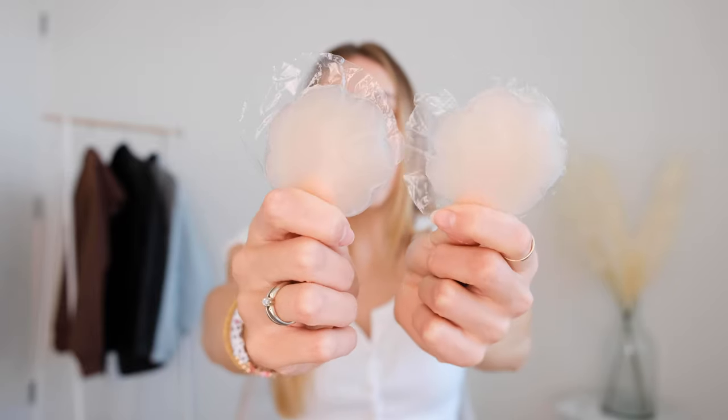The first type of bra I want to talk about is the reusable silicone gel petals — sometimes these are also called chicken cutlets. I just got these ones from Target and they are so good. They come in a little case like this and I like to keep them in there for storage just because it helps them stay clean. They are reusable, really soft silicone, and you can use them like pasties. Pasties are just a single-use one, but these ones you can reuse.